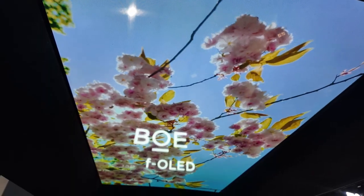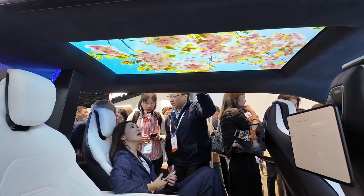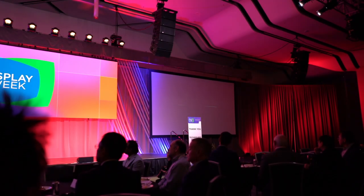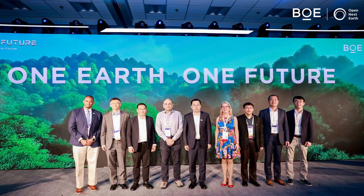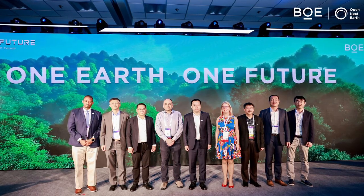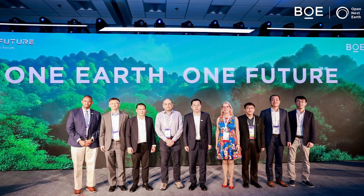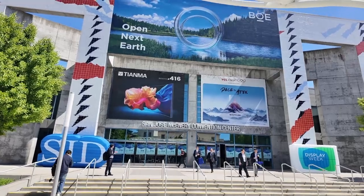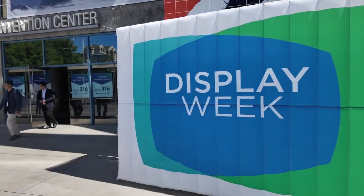But here's where it gets even cooler — it's not just about making flashy display tech. BOE's all in on making tech that's sustainable, future-proof and planet-proof. They just debuted their whole new sustainability brand called One Overseas, and it stands for Open Next Earth. So let's dive into what BOE's showing off at SID Display Week this year.